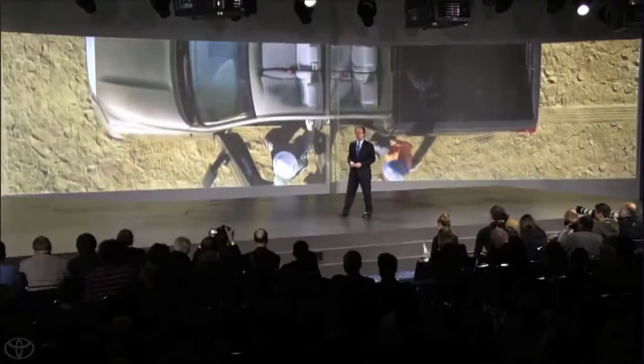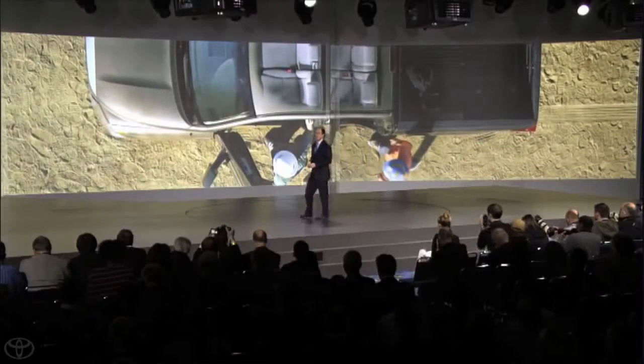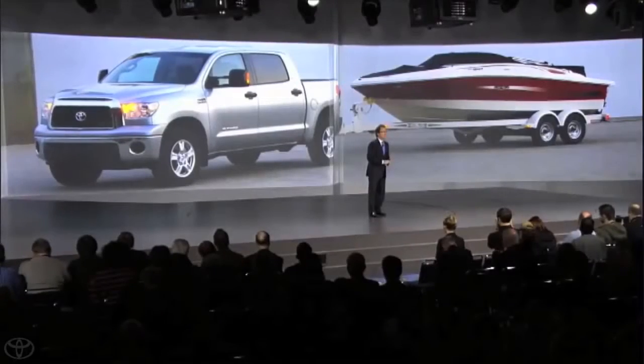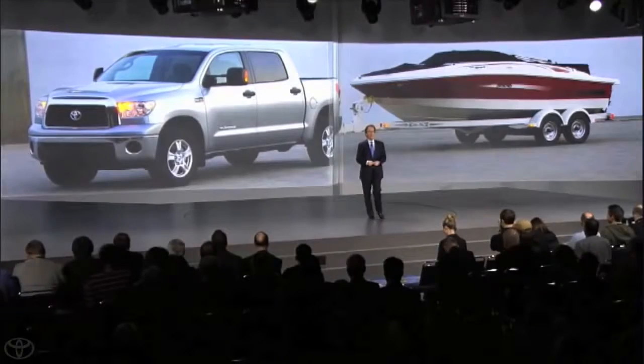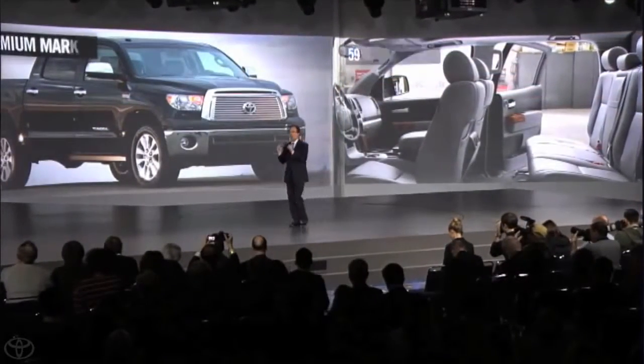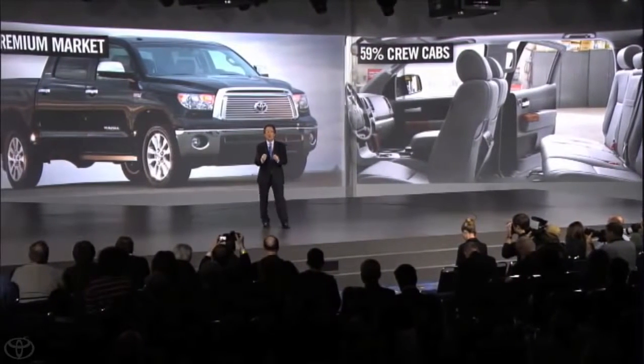The full-size truck segment has typically been one of the most loyal in the industry, with owners continually replacing their old trucks with new ones. In today's market, some are taking the opportunity to change brands. We've also seen more segments switching as people move from SUVs and cars to the unique capabilities and increasing comfort of full-size pickups. With increased personal use, the mix of half-ton crew cabs has grown from 48% to almost 60% over the last five years.